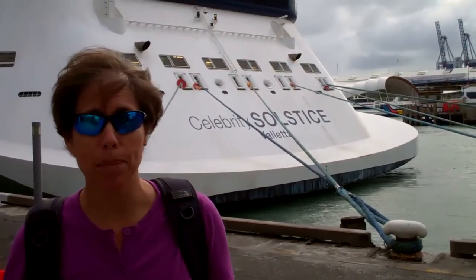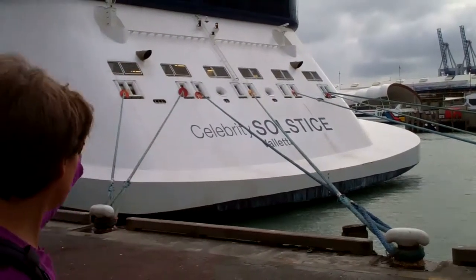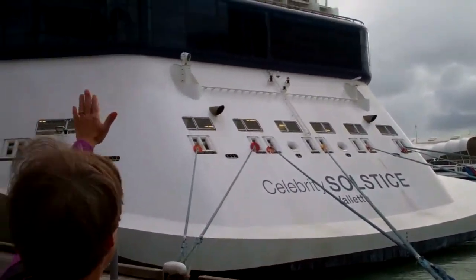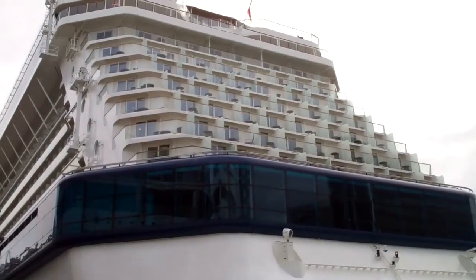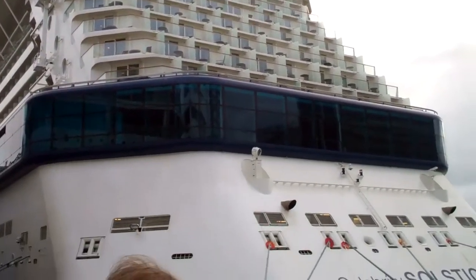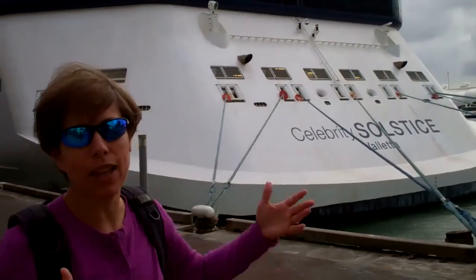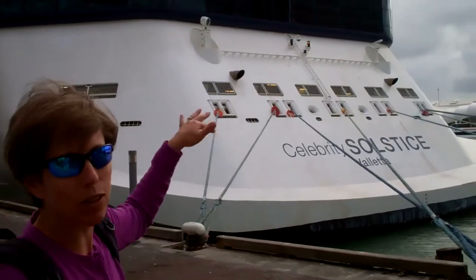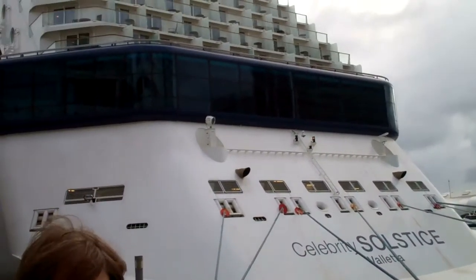We were at the bow of the ship, and now we're at the stern of the ship. Here again is the Celebrity Solstice. These are the cabins at the end. We met some folks that are doing a 52-day cruise, and they are starting in a balcony cabin on the concierge level, then moving after the first 12 days to try a cabin at the end of the ship.